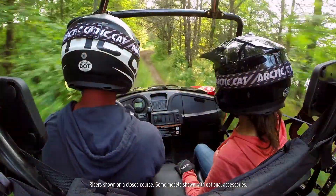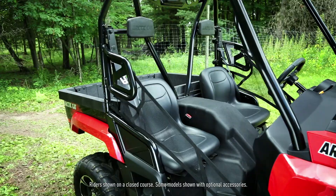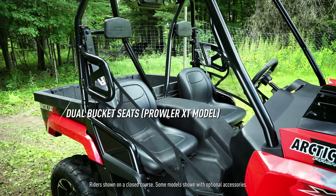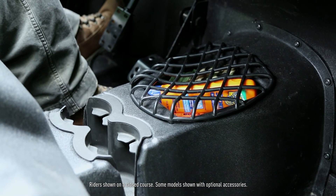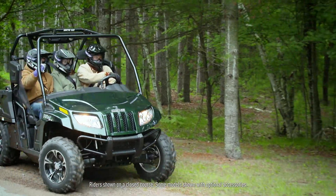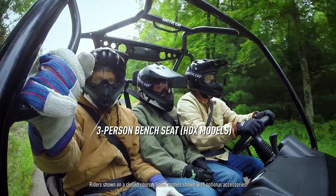And don't forget, the Prowler is a side-by-side, so there's always room for another passenger. Check out these bucket seats. There's also a built-in console, providing even more storage. Because HDX models are work-oriented machines, there's a bench seat with room for three.